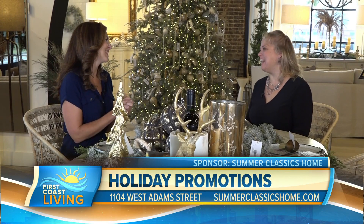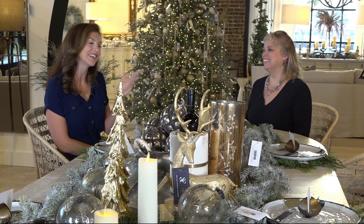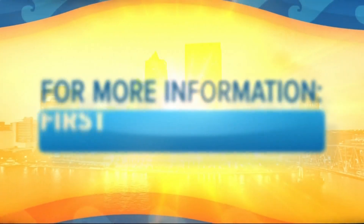I'm in the Christmas spirit. Welcome back. Thank you so much. Happy holidays. If you'd like to see this segment again, just head to our website, firstcoastliving.net.